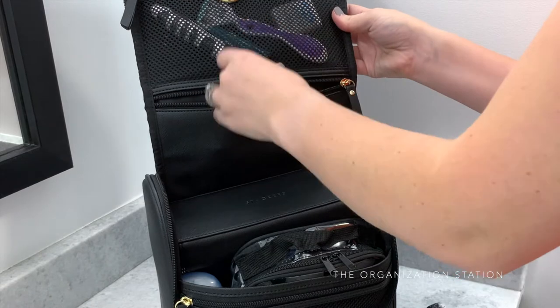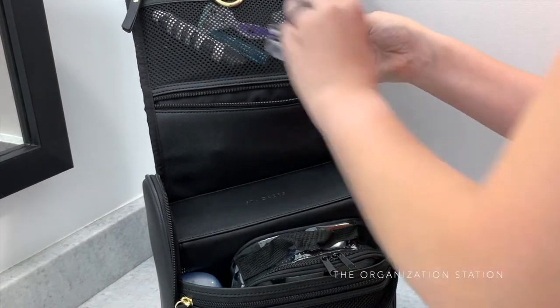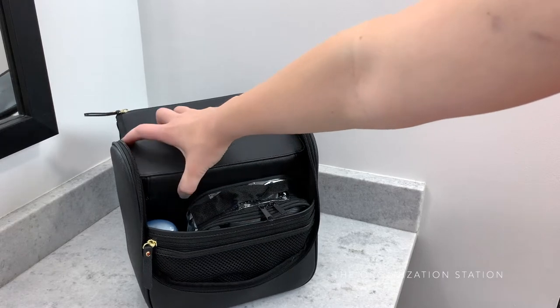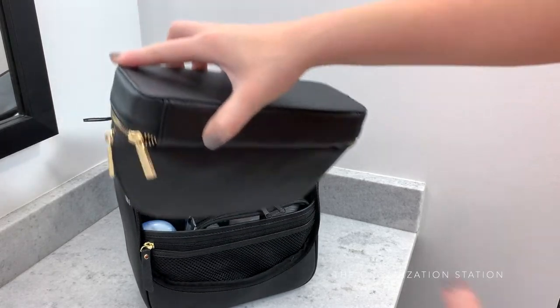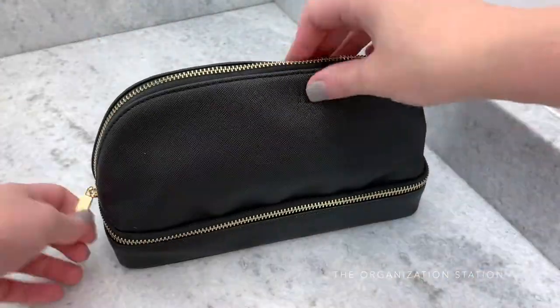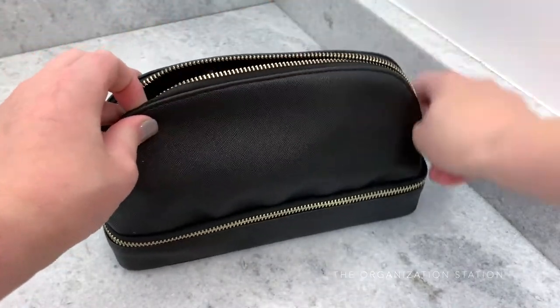Dry shampoo, hair spray, and other liquidy hair items are kept in the 311 bag. Makeup is stored in this zippered pouch. Both this pouch and the larger bag are the Stackers brand. The great feature about this makeup bag is that the brushes are stored in the bottom zippered compartment and all the makeup products are kept in the top section.